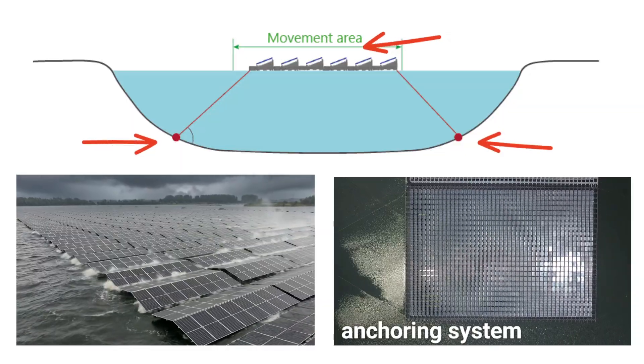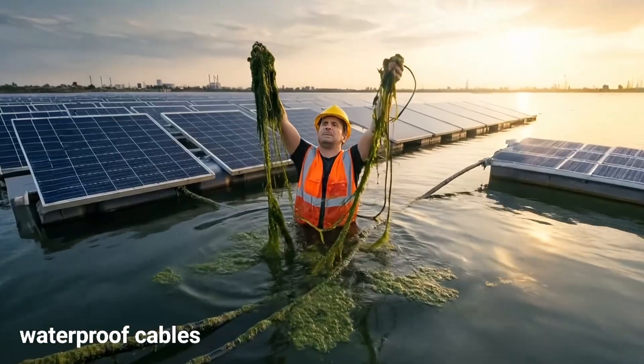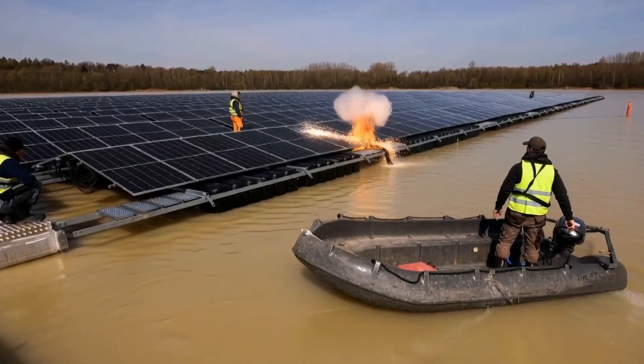Anchoring must also account for wind and fluctuations in water level, especially in deep water. Additionally, waterproof cabling is required as extra infrastructure, including underwater cables needed to connect the panels to the power grid.